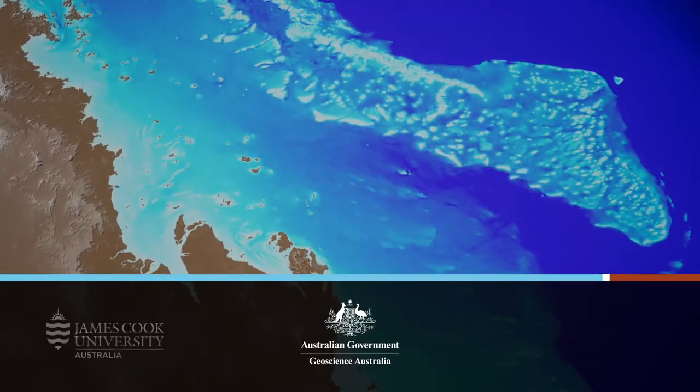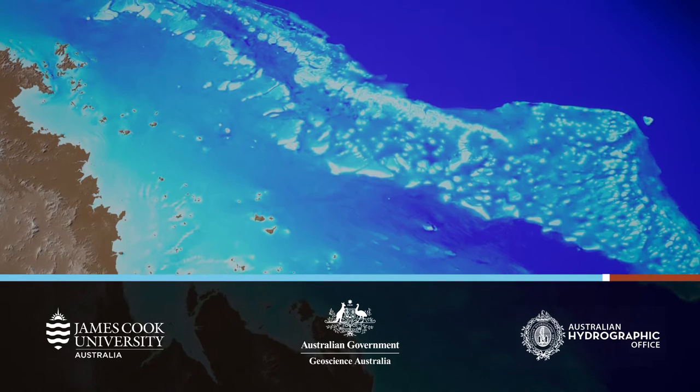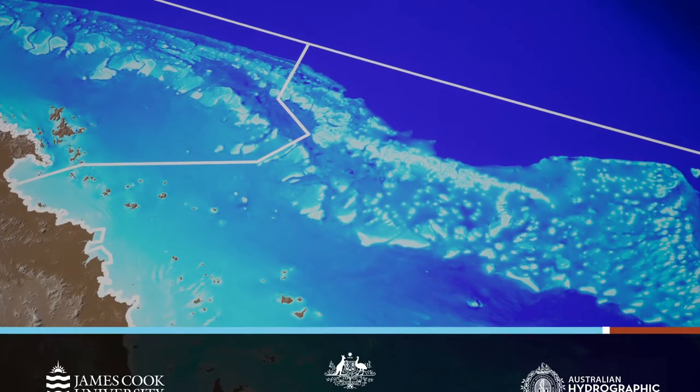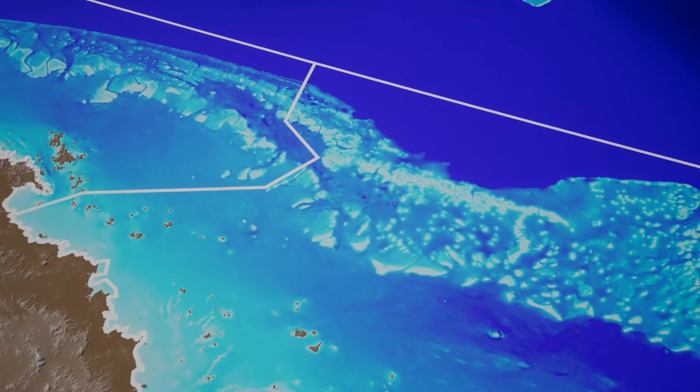Geoscience Australia, James Cook University and the Australian Hydrographic Office have worked together as part of a four-year project to provide legal certainty for Australia's maritime boundaries.